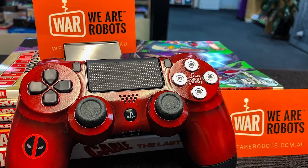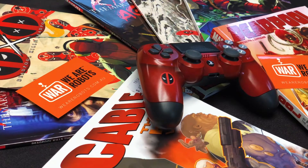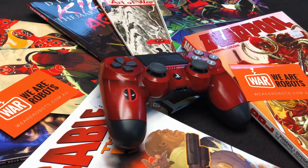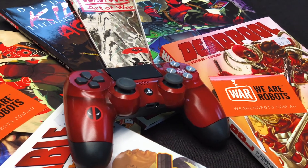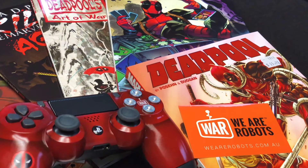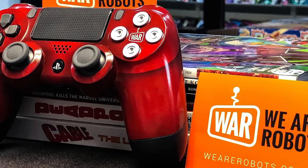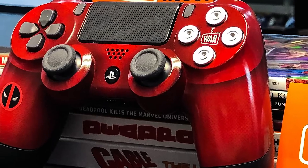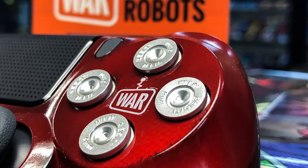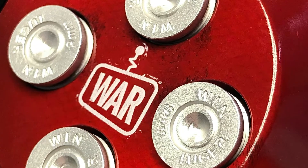This lovely controller was made by a lovely company called We Are Robots, as you see on their little business cards. They're an awesome company — their products are absolutely amazing, and their custom controller work is gorgeous. As you can see with this incredible Deadpool controller, from little detailings making it look like the texture of his suit to the buttons being bullets. The buttons are bullets!